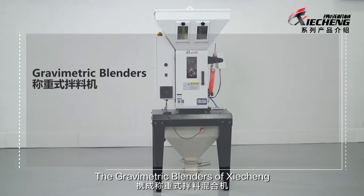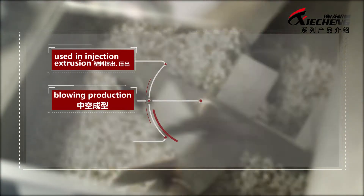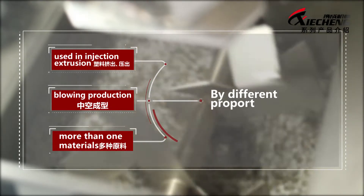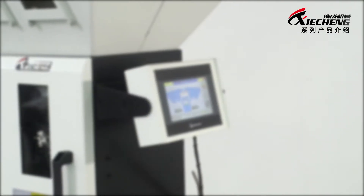The Gravimetric blenders of Xie Cheng are used in injection, extrusion, and blowing production, with more than one material mixed in different proportional ratios.